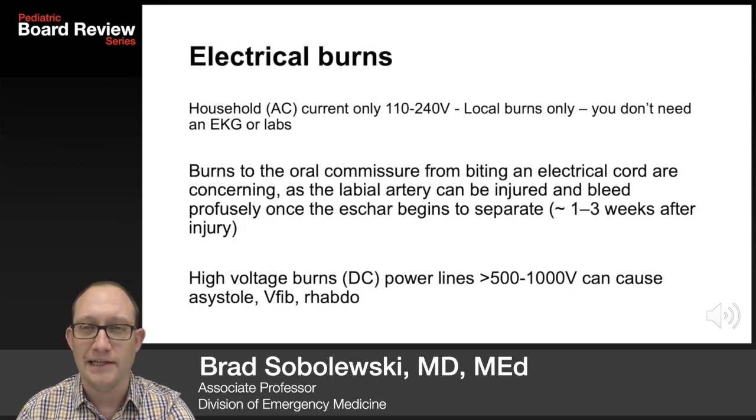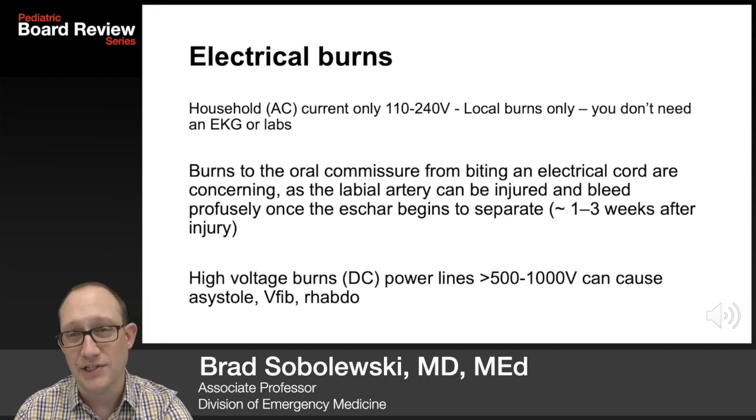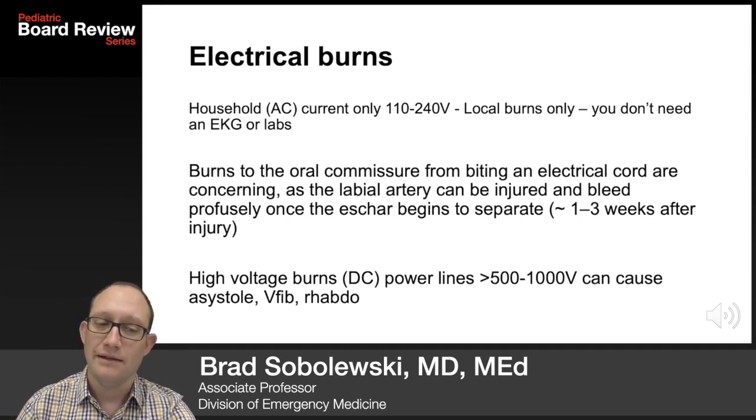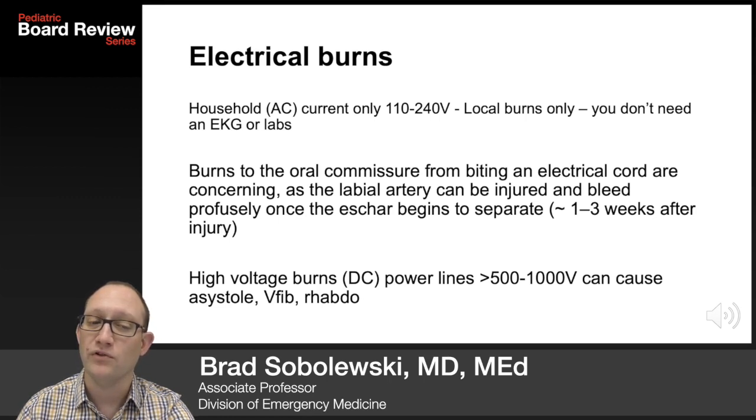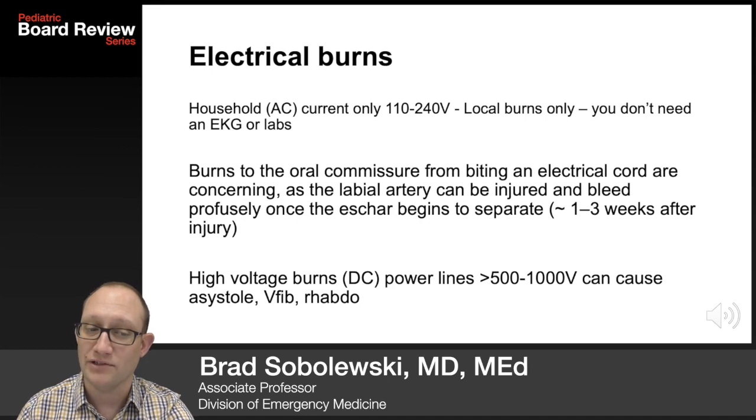Electrical burns are not commonly seen in the ED but they often show up on tests. Household AC current, which is 110 to 240 volts, only causes local burns — you don't need an EKG and you don't need labs. Burns to the oral commissure from biting an electrical cord are concerning; the labial artery at the corner of the lips can be injured and bleed profusely once the eschar begins to separate, one to three weeks after the injury.